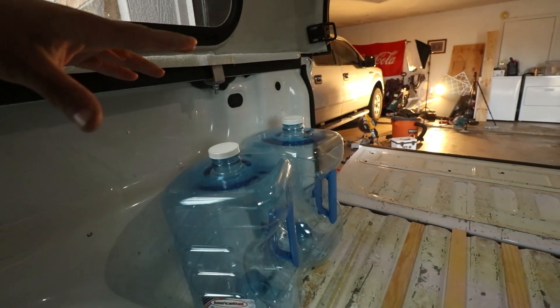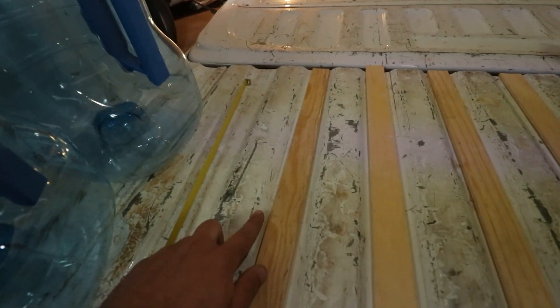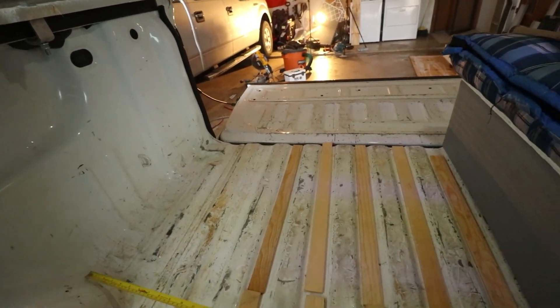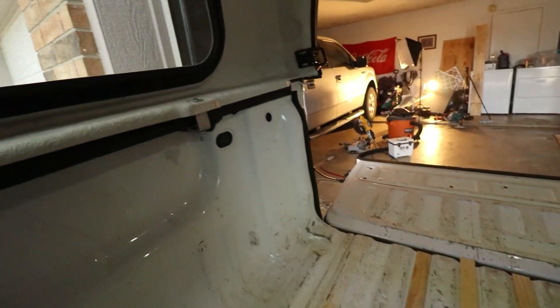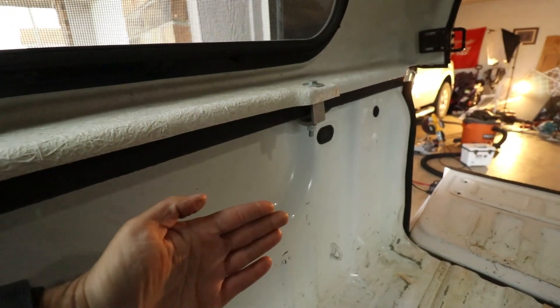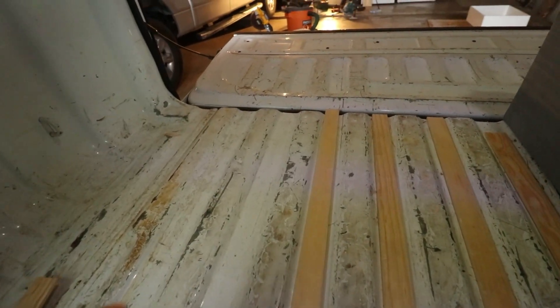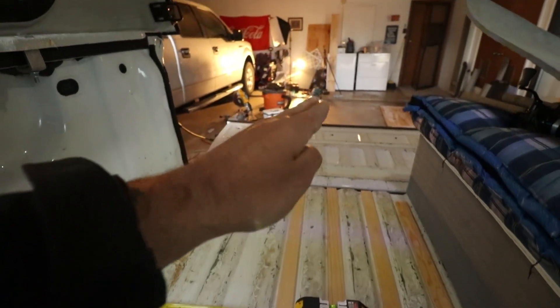I want a pretty decent sized, deep sink, so I really need to figure out the plan for this side before I order. I'm in the back of the truck and I'm going to make another change — it's been nothing but constant changes, but this is a good one. My original plan was to have the cabinet start right here, but that left me only about 13 to 14 inches, and the sinks I saw started at 12 inches but weren't very big, or started at 15 inches.